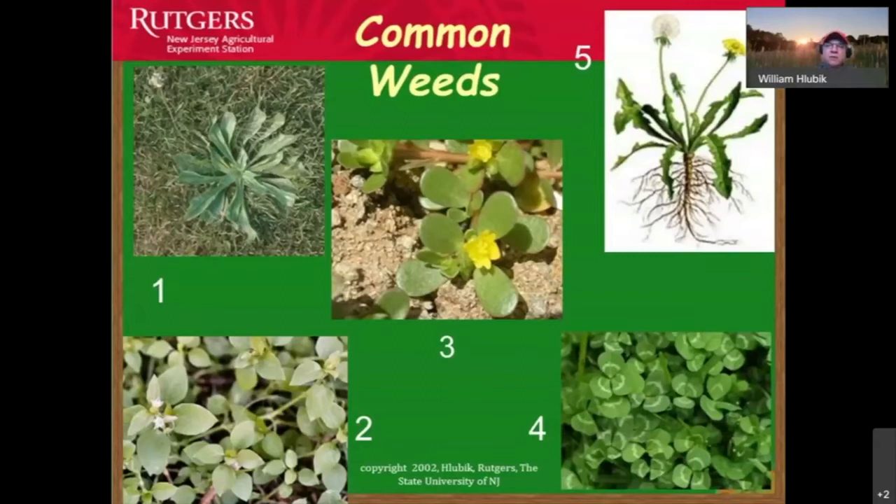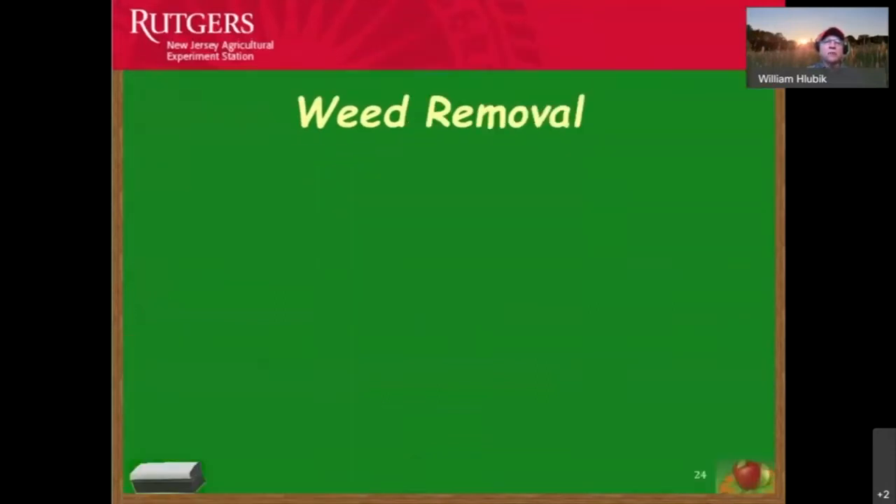Dandelion has a very deep taproot — if we need to control it, we have to go out periodically to reduce the nutrients in that root system. Even if we remove the top, that taproot will survive. The seed heads produce many seeds, so we have to repeatedly address the root system to get adequate control of that weed problem.